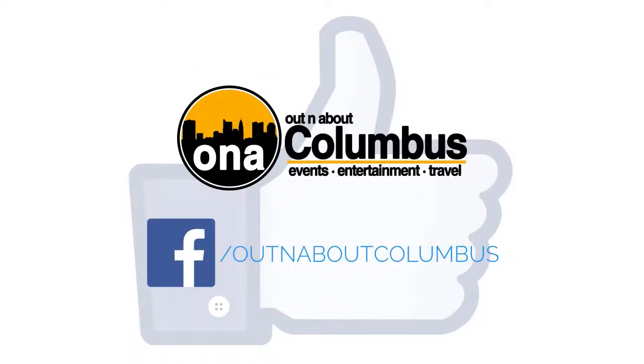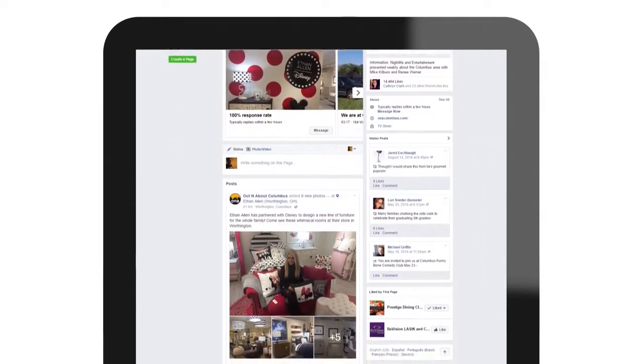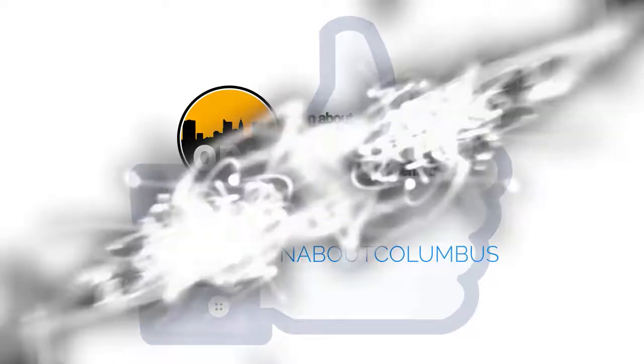Like the Out and About Columbus Facebook page for pictures, video, and more on the show, including news about upcoming shows and even exclusive behind-the-scenes content. That's facebook.com/outandaboutcolumbus.